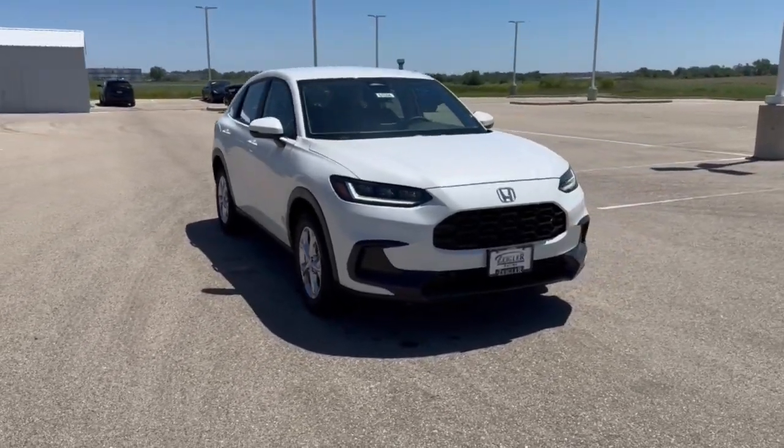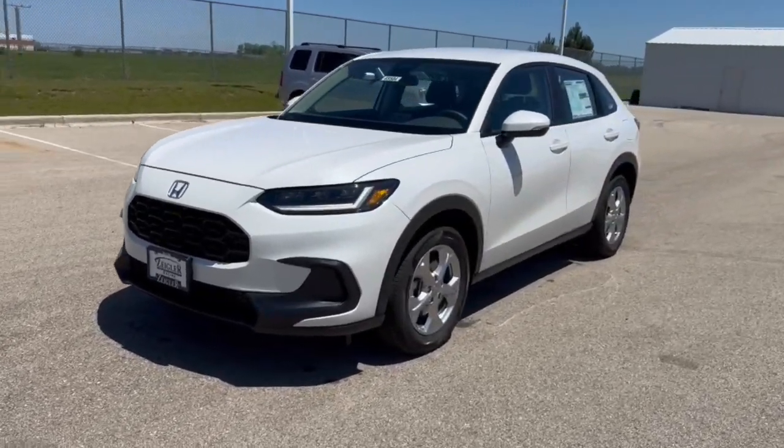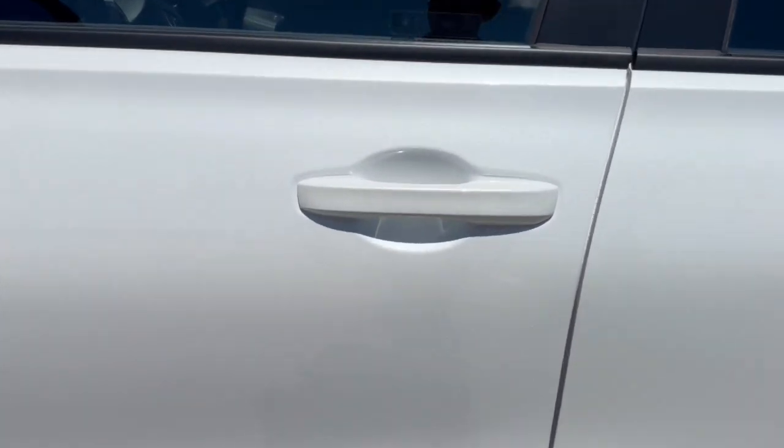Here we have a brand new Honda HR-V. This is an LX trim level in the Platinum White Pearl. Got these nice chrome wheels on there and keyless entry.